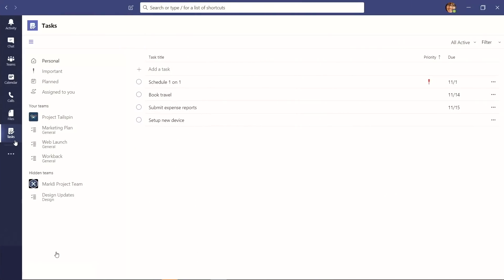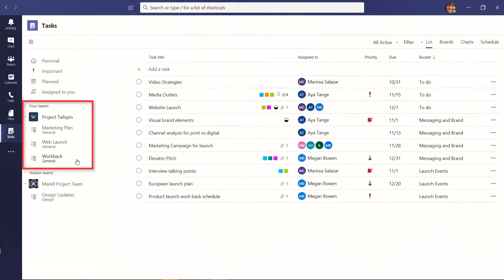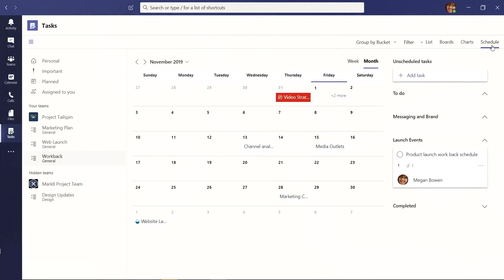Coming soon: Tasks in Teams, powered by To-Do and Planner. You'll have personal tasks visible only to you, as well as team tasks created at a channel level. Multiple views are available: a board view to see what's coming up, a charts view to track progress and status, and a schedule view to see everything in a calendar layout.